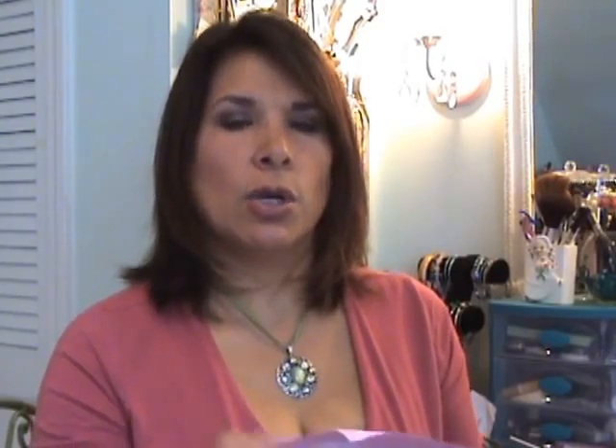You can find them as Cassiosa Crafts, and it's got a list of ingredients which is always nice for people with allergies. There's an M&M cookie and looks like peanut butter — no, actually must be a ginger of some sort. Looks yummy.